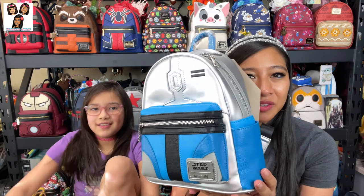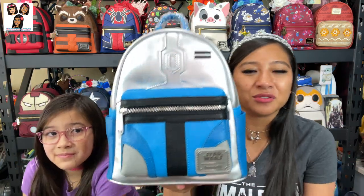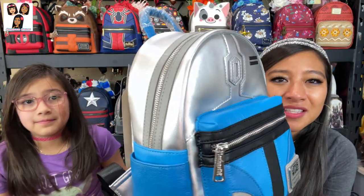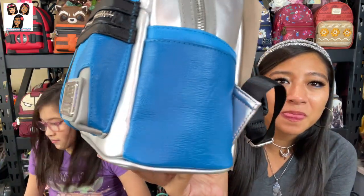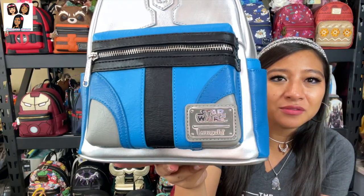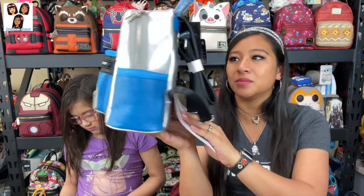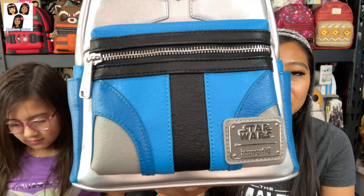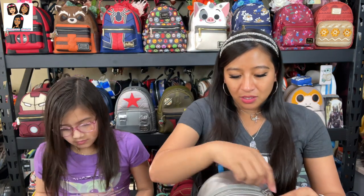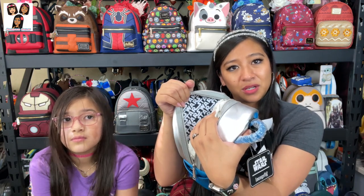Next we've got Jango Fett. This is a shiny material — you can see it's reflecting all the lights. It's a shiny material at the top with faux leather material for the detailing. The plaque is in the same spot. On the back it's just more of the shiny material. Same layout as the other one: main compartment, front pocket, side pockets, and an inside zipper. The lining is exactly the same — black and white with 'Star Wars.'